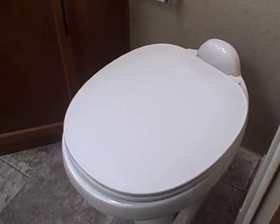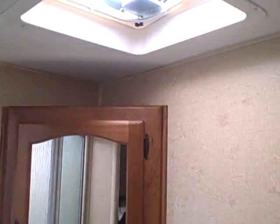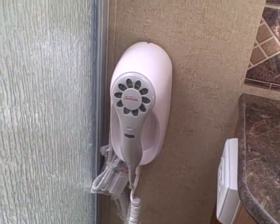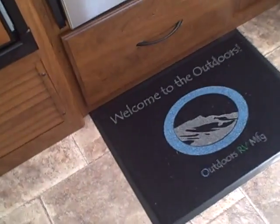Privacy curtain and then the bathroom. Here's the toilet — a porcelain toilet. Sink and vanity, towel hooks, and a glass shower. Just a lot of the features you expect to find in a high-end fifth wheel. Skylight over the top makes it nice and bright, with a roomy shower. A hair dryer comes with these RVs as well. In addition, they also give you an Outdoors RV welcome mat and an electric garbage can — you just wave your hand by it and it opens the lid automatically.